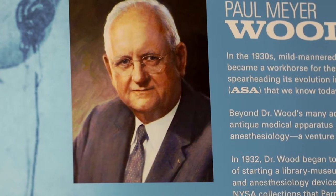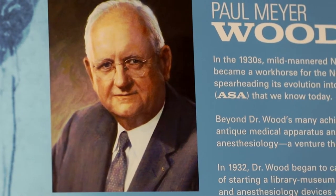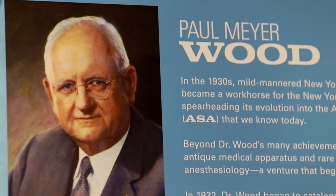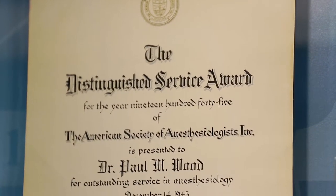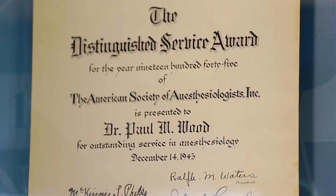Dr. Wood was a native of Indiana and practiced professionally in New York City. He was extensively involved in professional anesthesiology organizations. One recognition of this was the awarding of the first American Society of Anesthesiologists Distinguished Service Award to Dr. Wood in 1945.